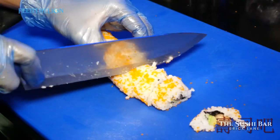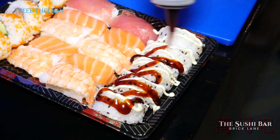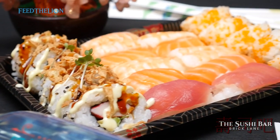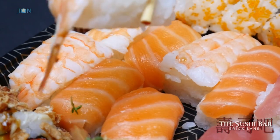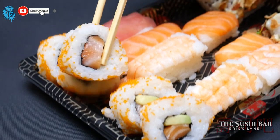We did a little menu today for you. The first one was a sharing platter for two. That contains six salmon avocado, six California roll, four salmon nigiri, four tuna nigiri, and four prawn nigiri. That's one of the best sellers and it's one of my favorite picks for takeaway.